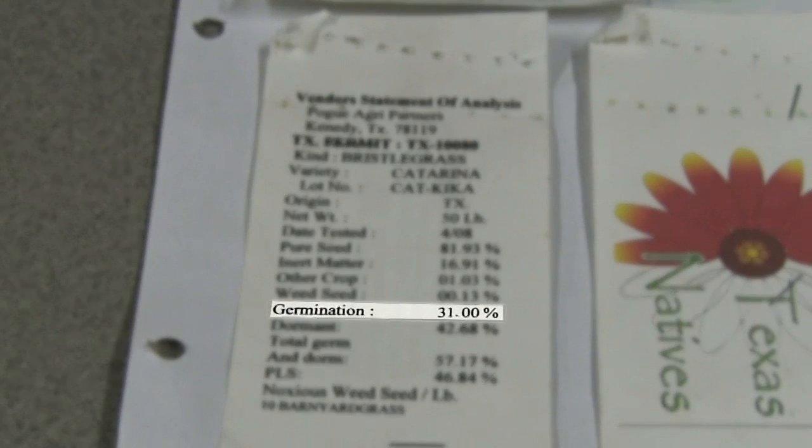Another item on the tag is germination. Germination is simply the percent of seed that is going to actively germinate given the right conditions. It says the germination is 31%, so 31% of this seed should germinate given adequate rainfall after planting.